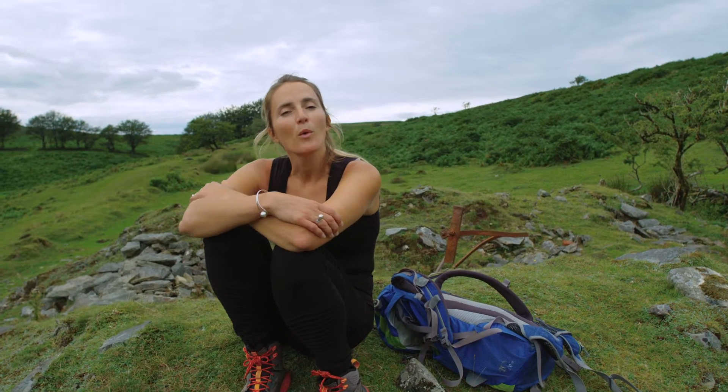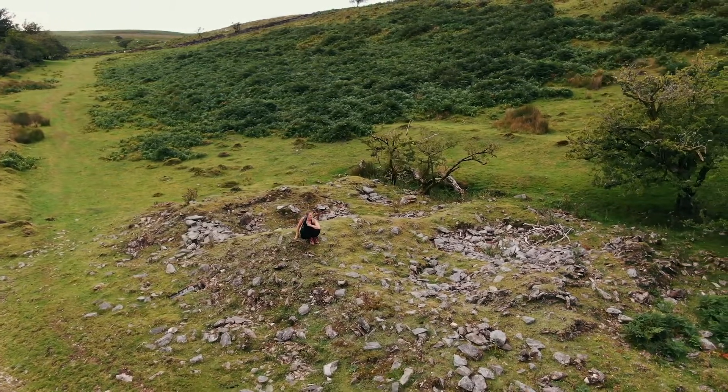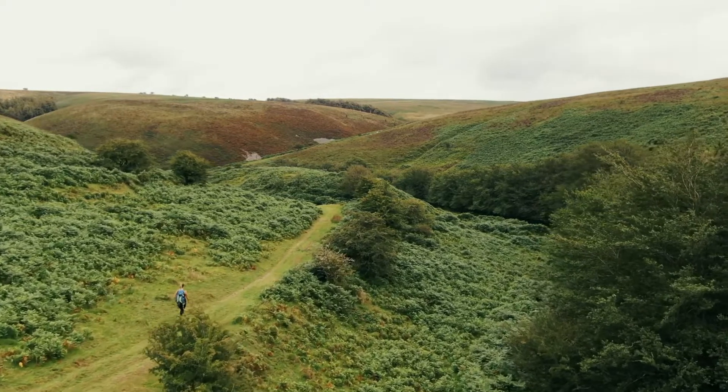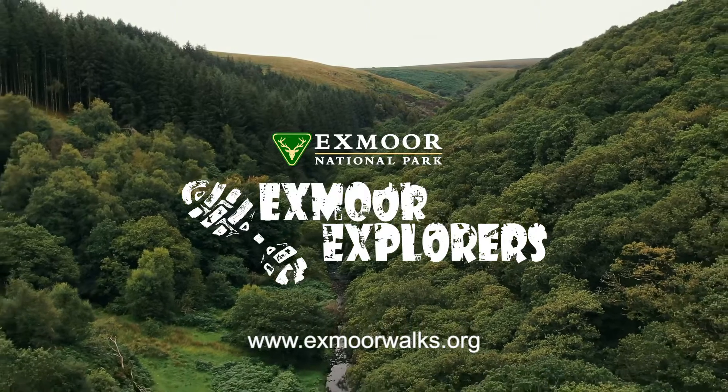You could walk these valleys for days. When you've soaked up all there is to see, it's a short walk back the same way. What a glorious walk — to imagine such a great romance. If you'd like to explore more wonderful settings, please visit exmoorwalks.org and join me for another. Thank you.